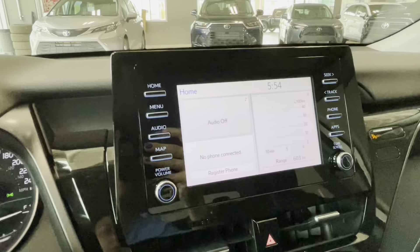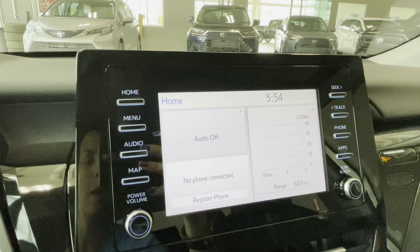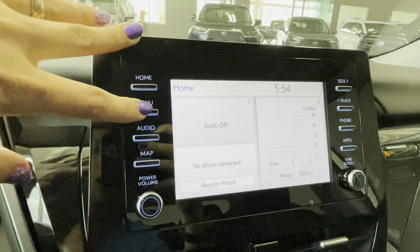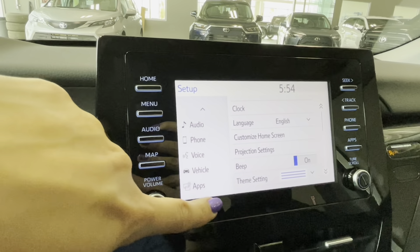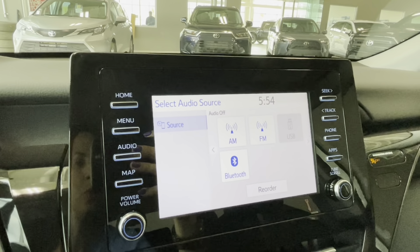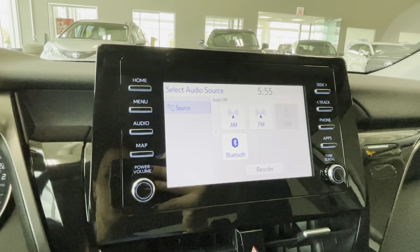In the middle of the dash we have an 8-inch Toyota multimedia touchscreen with Toyota connected services included with this vehicle, as well as Apple CarPlay and Android Auto compatibility. We can connect a Bluetooth device, customize the home screen layout, go through all settings for the vehicle and Bluetooth devices, voice assistant, and more. Audio controls are available once a Bluetooth or USB device is connected, and navigation is available by subscription — please inquire with your product advisor for details.